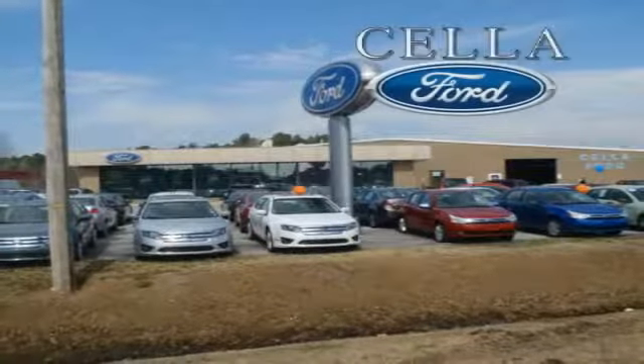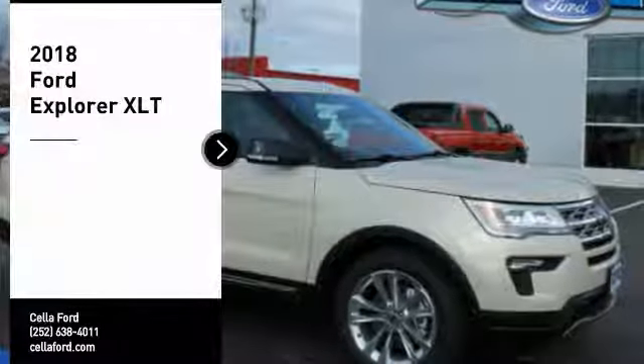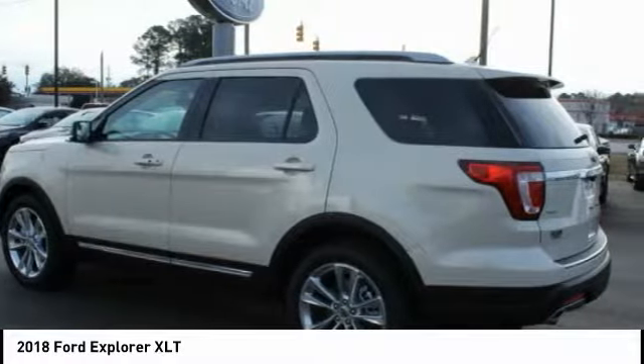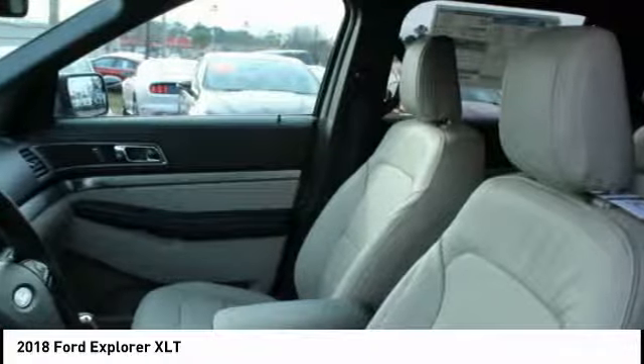Sell a Ford, creating customers for life. We are pleased to show you the 2018 Explorer. You've got a lot of capabilities to call on in a Ford Explorer. Don't underestimate your choices. Here are some of this vehicle's great options.